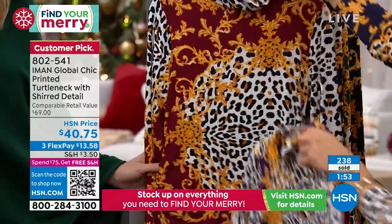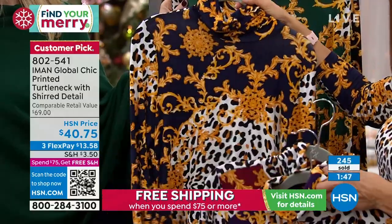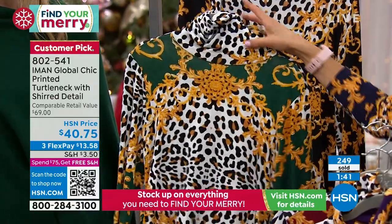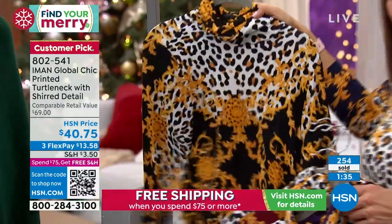We have the eggplant, this beautiful rhubarb, the royal blue — we're calling it navy — the evergreen which looks so expensive and spectacular, and then of course the black, which is very popular.